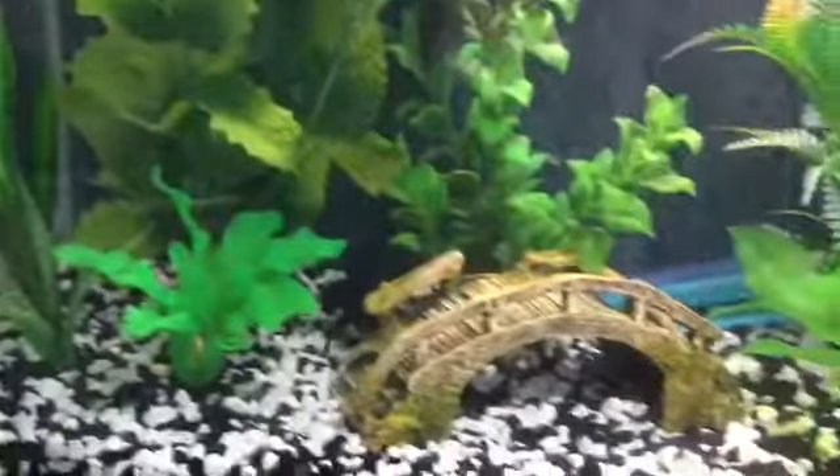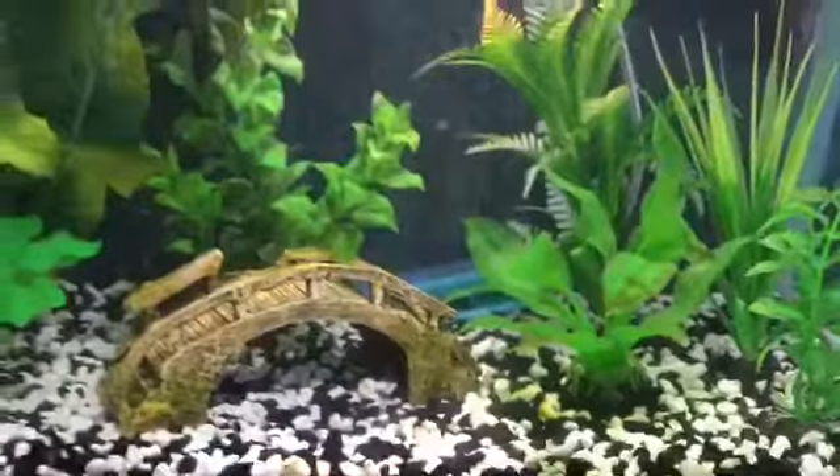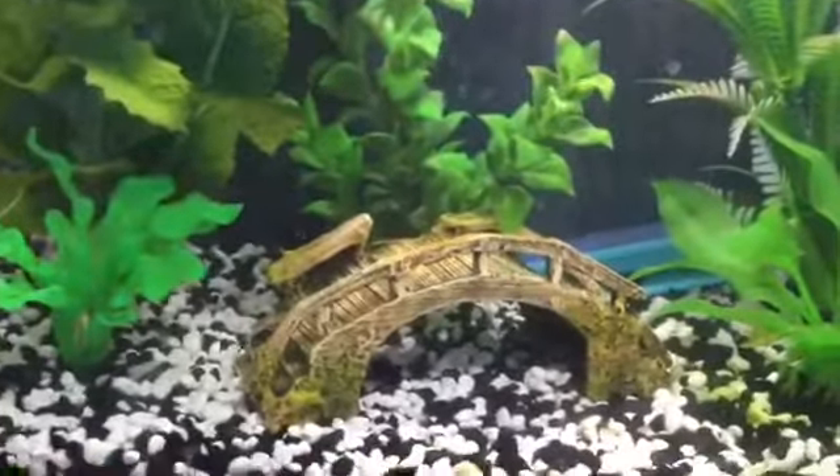Hey guys, for this video I'm going to be filming a meet my pets video. This is just going to be all of my pets, so if you'd like to see that then stay tuned.